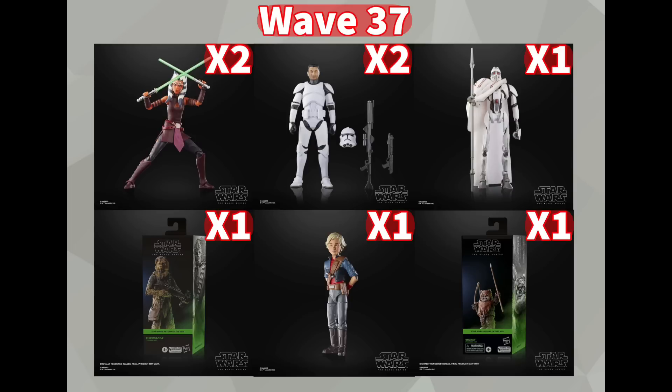Next up is Black Series Wave 37, and this one is a killer wave — super excited for this one. We do have Ahsoka in her Seasons 3-5 outfit from the Clone Wars, one of my most anticipated figures of the year. We also have the Phase 2 Clone Trooper in its plain white armor — it has updated articulation and updated molds, so super excited. We also have the Magna Guard, finally getting some more Separatist droids in the line, especially in that Clone Wars packaging — we've definitely been needing Separatists, so a Magna Guard is a great place to start.